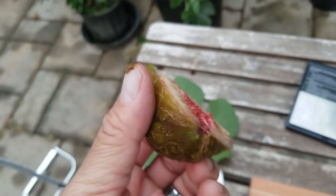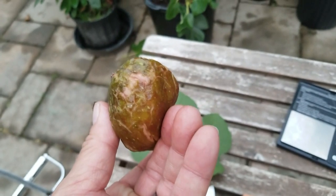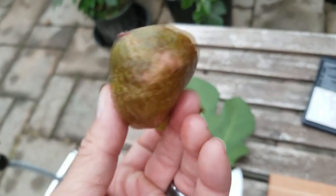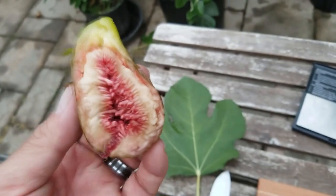This was grown in the greenhouse, so it could be lacking a little bit of that color. It was getting full sun, but if I grew this outside it would probably be all black — as in the name. Let's put up the score.